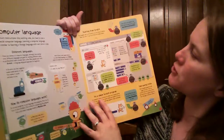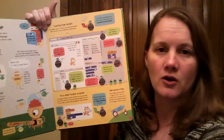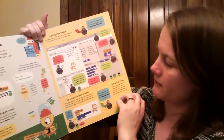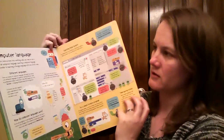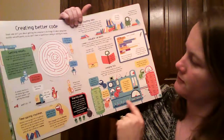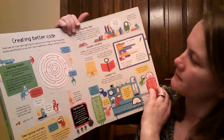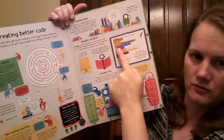Here's their computer language section. It starts off with Scratch — you could use the new coding book that we have, it goes more into depth on that. Creating better code, sharing it, what are variables, and there's a little Scratch in there too.